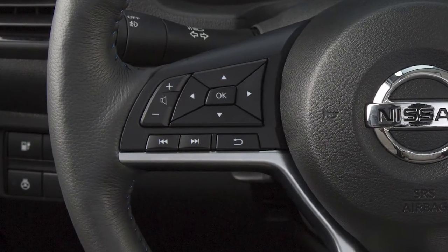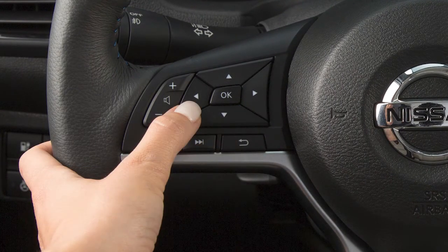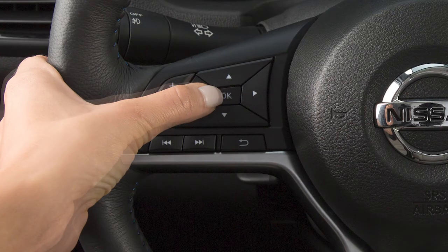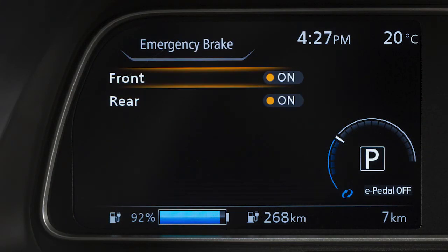Perform the following steps to turn the system on or off. Press the right or left arrow button until Settings displays. Press the up or down arrow button to select Driver Assistance and press the OK button. Select Emergency Brake and press the OK button. Select Front and use the OK button to toggle the system on or off.